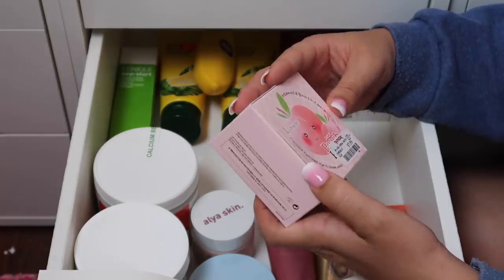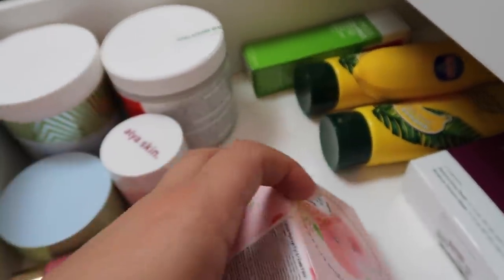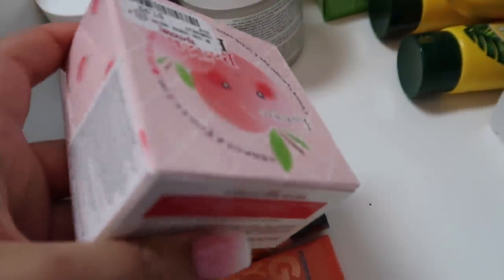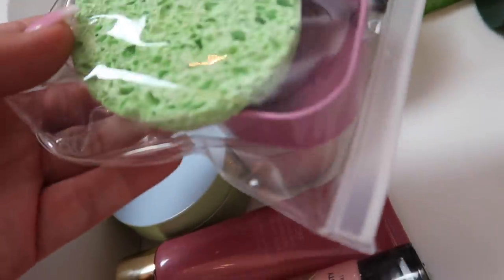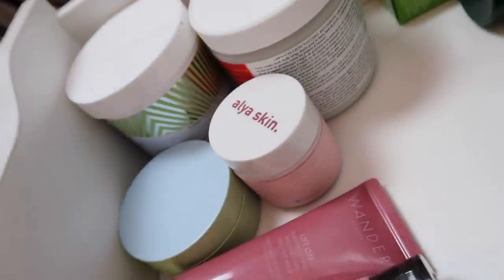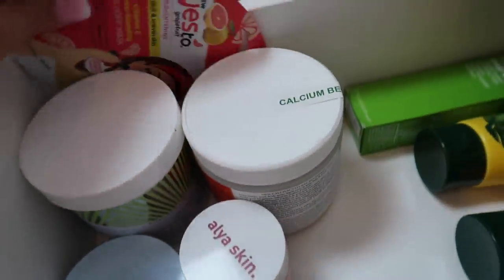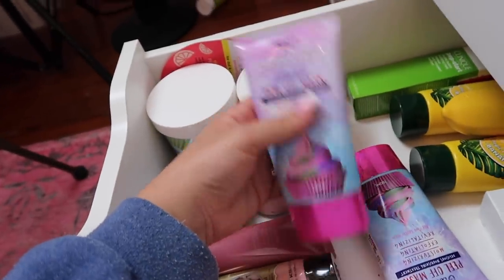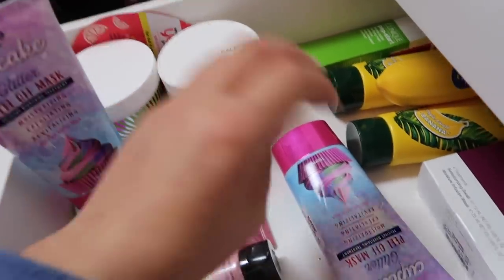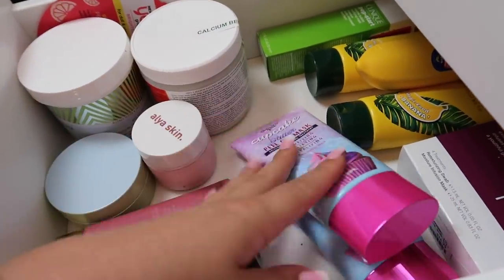I bought a little mask set with a spatula, container, and sponge — it's so cute but I'm realistically never going to use it, so I'm decluttering it. Keeping a single-use peel-off mask. I have two of one peel-off mask — I bought one for myself and my friend Alicia bought the other for my birthday because she just knows me that well. I've used about half of the one I bought, so I'm keeping both of those.